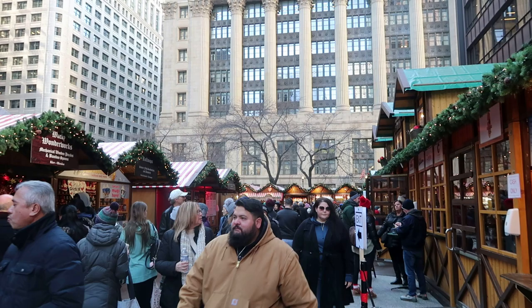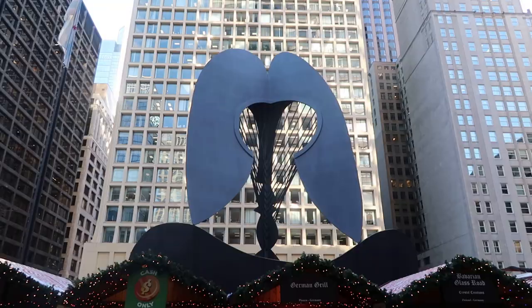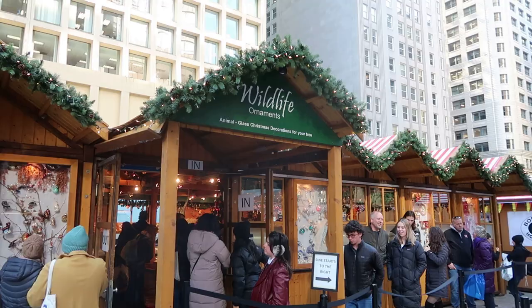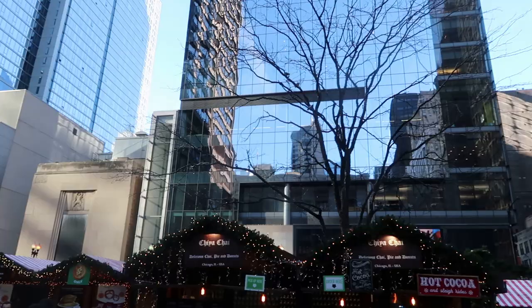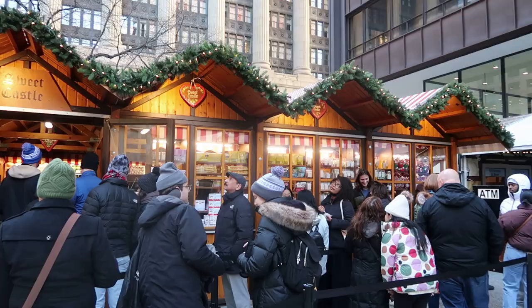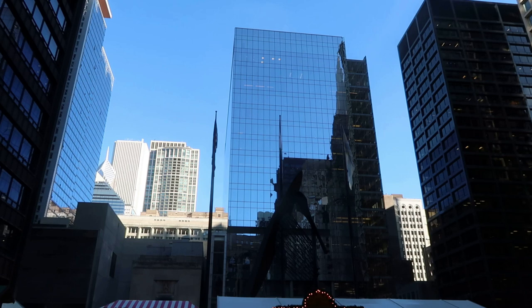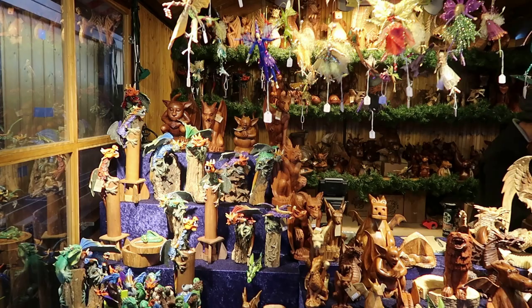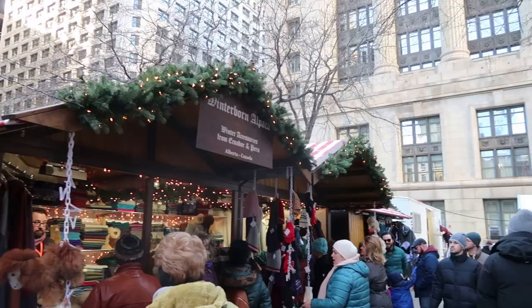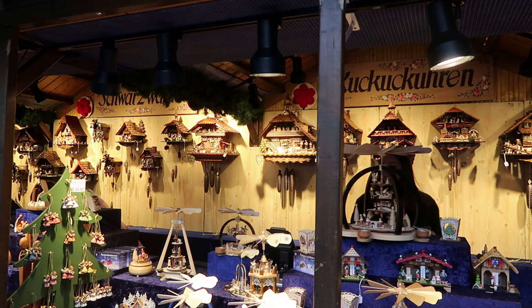I got an overpriced pretzel, which kind of sucked as far as pretzels go. There are also some cuckoo clocks from the Black Forest.